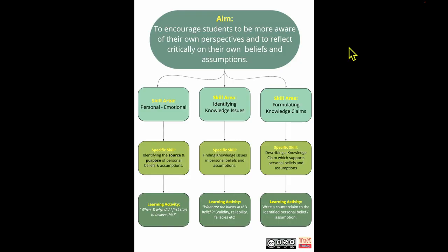I think that idea of knowledge issues and biases is a really useful one for TOK students to have. So we look at each of these skill areas, and I've drilled down to come up with specific skills for each big skill area. For the skill area of personal emotional, the specific skill is identifying the source and purpose of personal beliefs and assumptions. For the skill area of identifying knowledge issues, the specific skill is finding knowledge issues in personal beliefs and assumptions. And for the skill area of formulating knowledge claims, the specific skill is describing a knowledge claim which supports personal beliefs and assumptions.